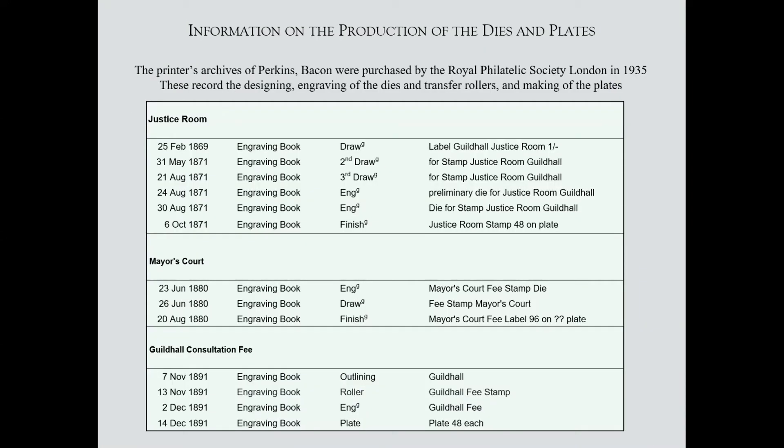The Royal Philatelic Society has the printer's archives of Perkins Bacon, so we know a lot about the making of plates, the engraving of dies, etc. These three stamps are clearly identified in terms of the drawing of the design, the engraving, and the making of the plates. We get the early work in 1869 on the Justice Room, the final plate finished on the 6th of October 1871, the Mayor's Court in the summer of 1880, and the Guildhall Consultation Fee in 1891, probably coming into use in 1892.